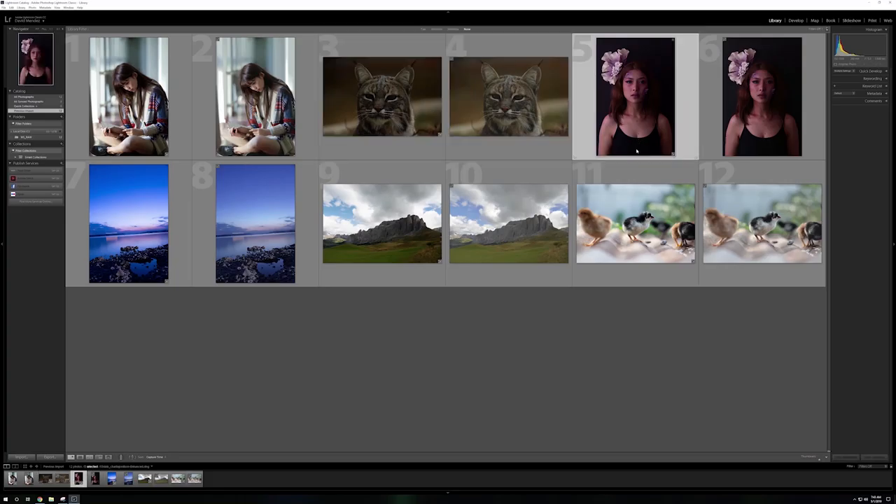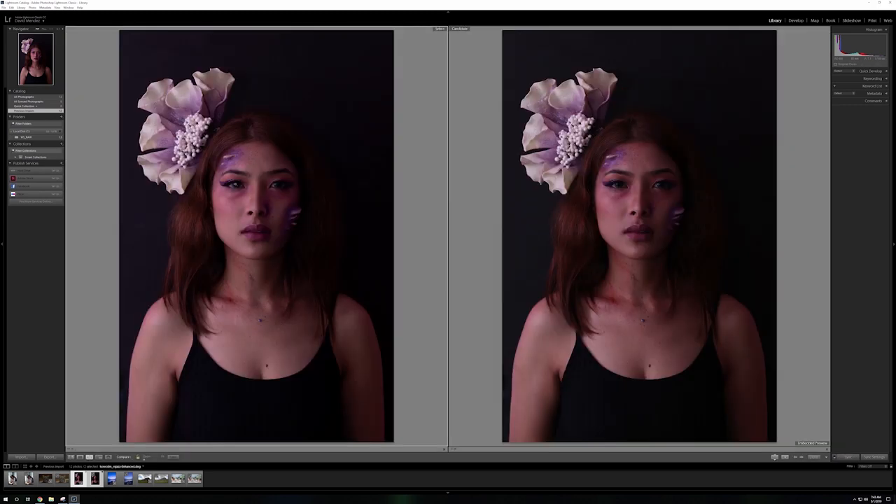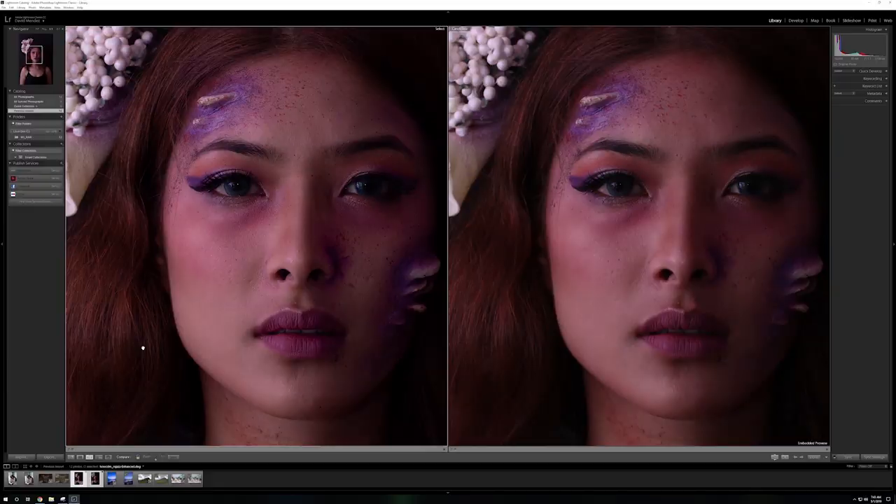Adobe's Lightroom is a tool that's used by photographers to both manage their photos and edit those photos, and then have a variety of options for outputting those photos. It's an essential tool for a photographer these days.